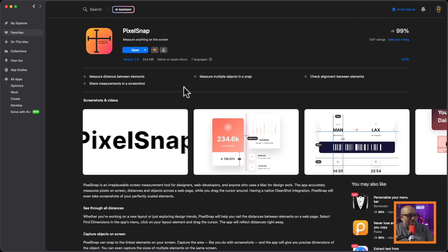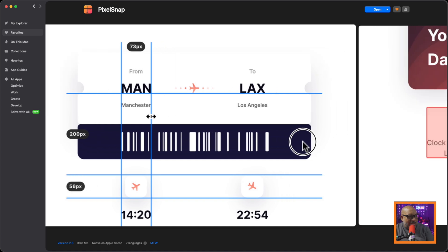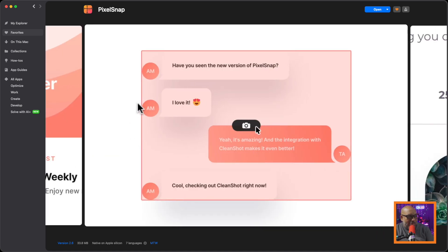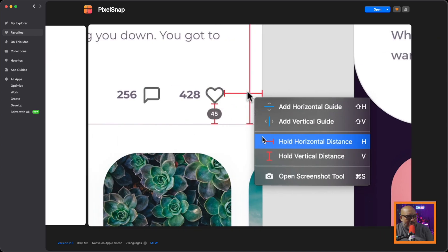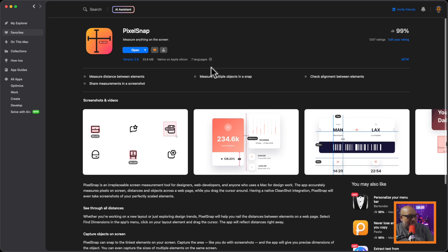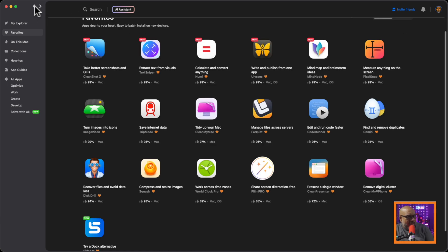Here's something I use on a regular basis — this is PixelSnap. I use it to measure things on screen, and when I'm building my Ecamm layouts it helps me line things up so they look exactly right. It gives you the dimensions of things you see on screen so you can verify proper spacing. I absolutely love PixelSnap — I use it all the time because the OCD Virgo in me likes things to be perfectly lined up.